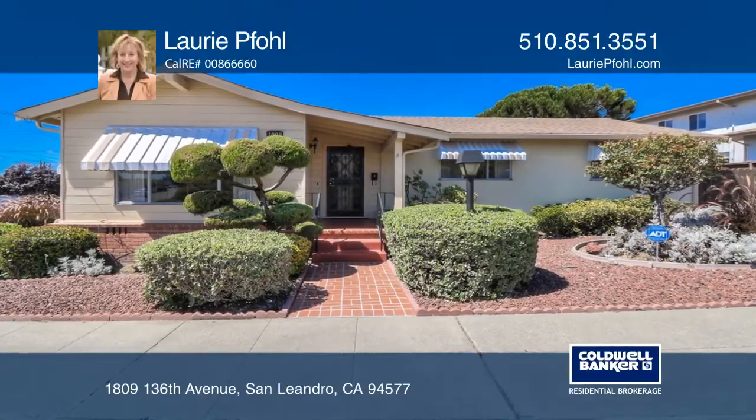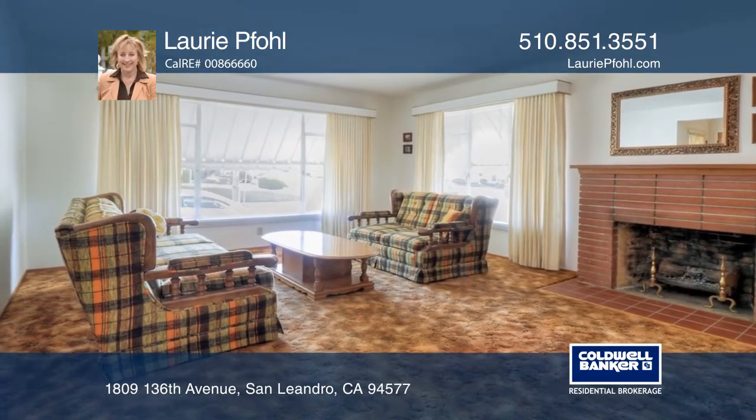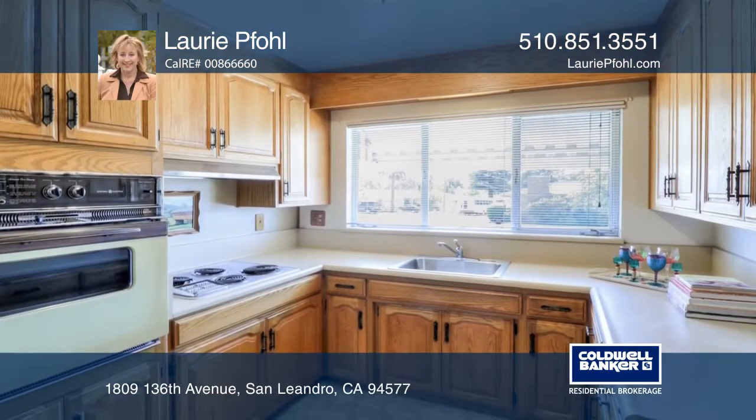Welcome to this well-maintained home in the Assumption area, offering a separate living room with a fireplace. The kitchen has oak cabinets and an electric built-in range and oven.